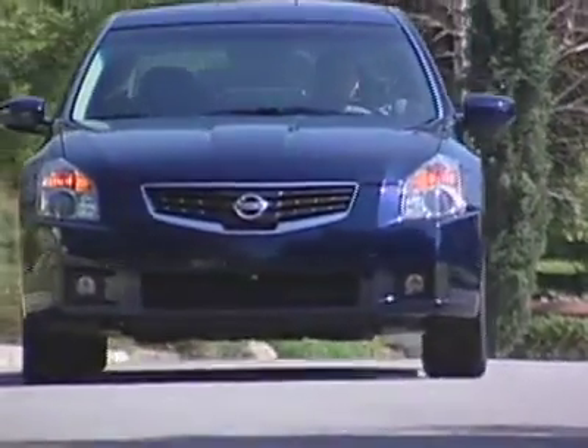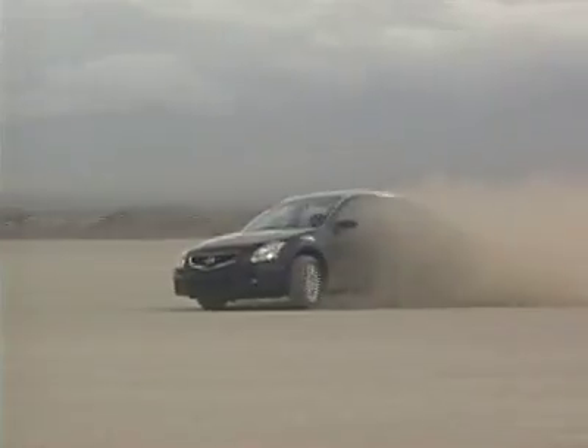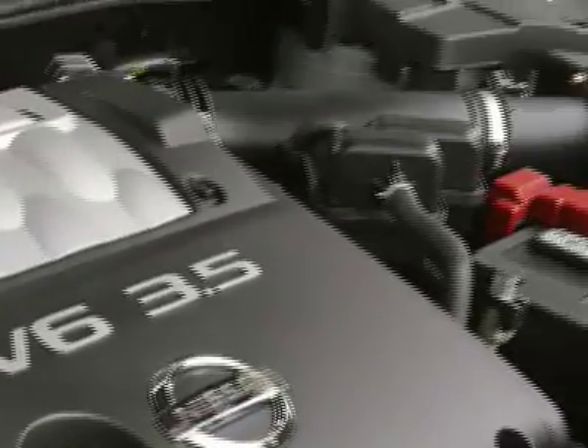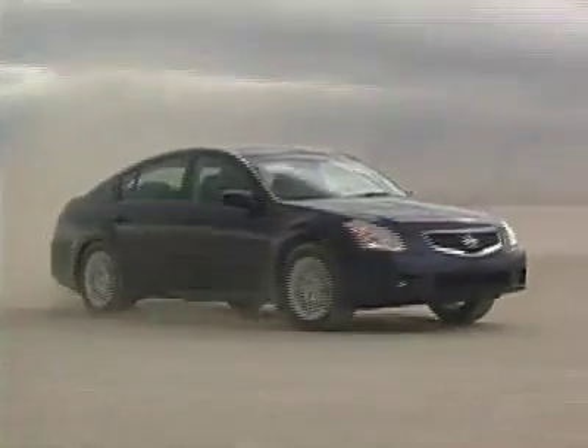Pricing starts at $28,000 for a base SE and tops out at $35,000 for a nicely equipped SL with leather and navigation. The Maxima is powered by the VQ engine, which consists of a 3.5-liter dual-overhead cam 24-valve V6 with 255 horsepower.